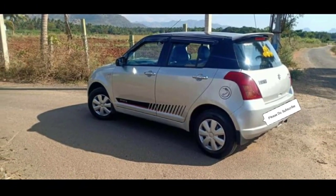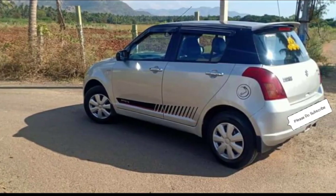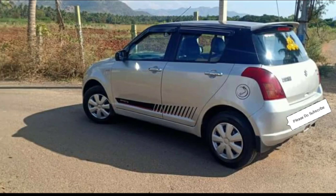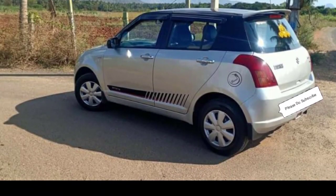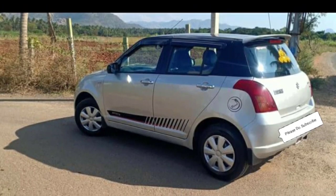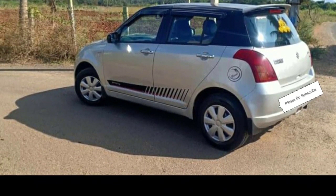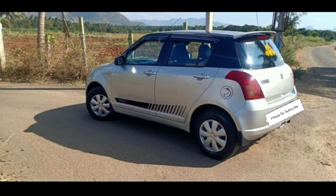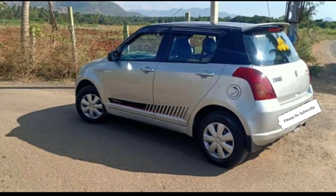Friends, this is a diesel version, LDI model. It is a non-accident car. The RC has a current registration. This is true insurance in the RCA — you can check the insurance. There is one year of full insurance cover, so the insurance will not be changed.